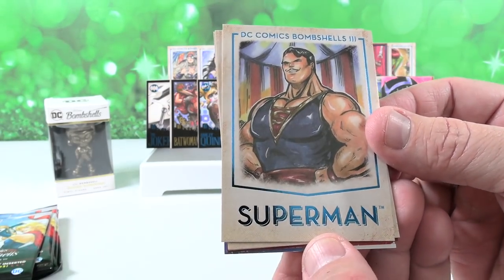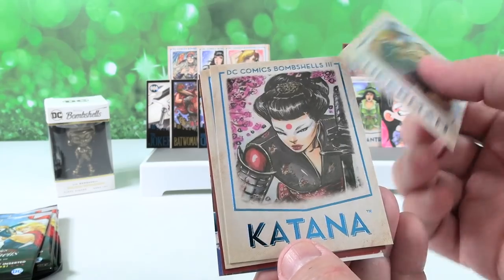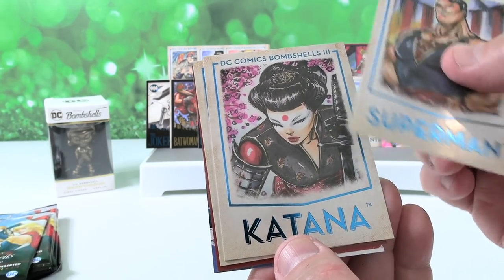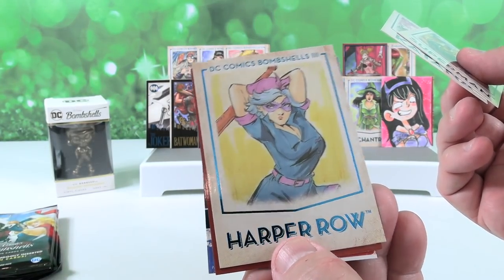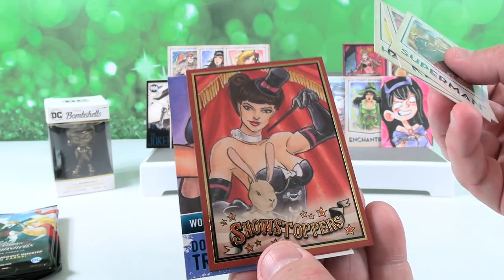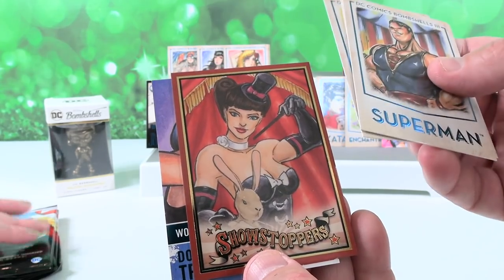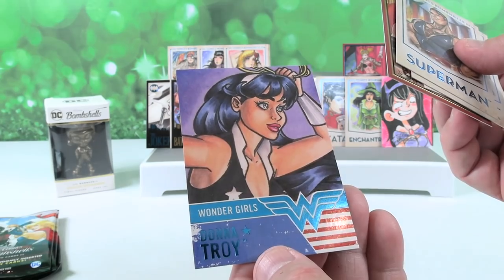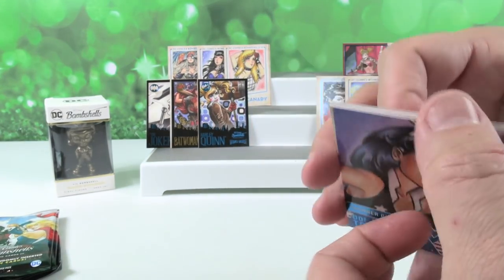There's Superman — I think that's the third Superman card we've gotten, him in like the strongman outfit. Katana — that's a cool pose. Harper Rowe — okay, I do not know who that is, but that's kind of neat. Showstoppers — that's Zatanna, we got that on the first pack, I think. And then Wonder Girl's Donna Troy — I like her. We're going to put her on the front.